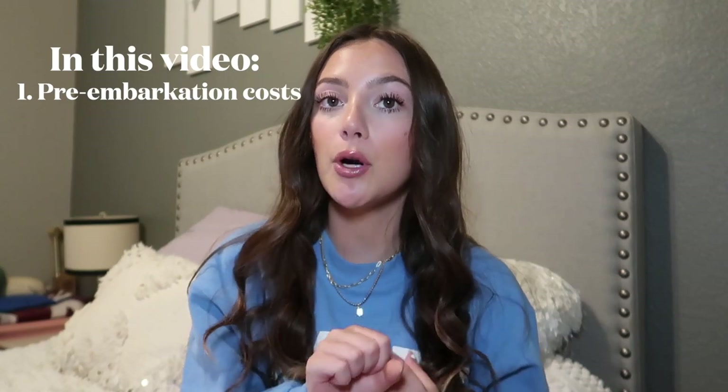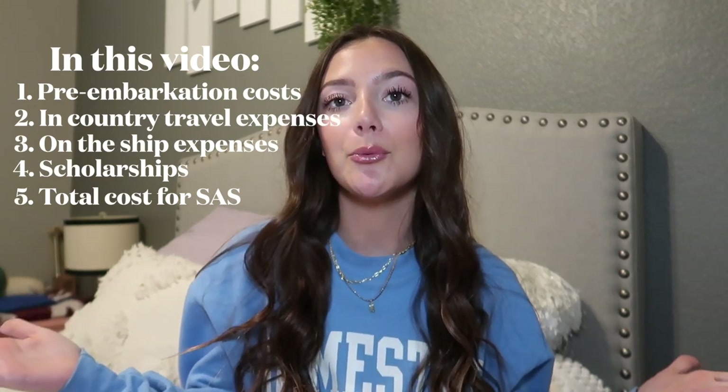I'm going to break this video into parts. The categories are: how much I spent before embarking on the ship, how much I spent in each country while traveling, how much I spent on the ship itself, how much I got in scholarships, and at the very end I'll give you the grand total. I do want to say this video is purely for informative purposes. Everyone's situation is different and you can definitely make this program more affordable — I'll talk about scholarships at the end.